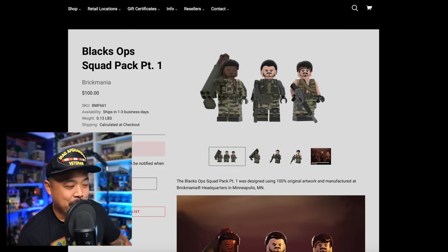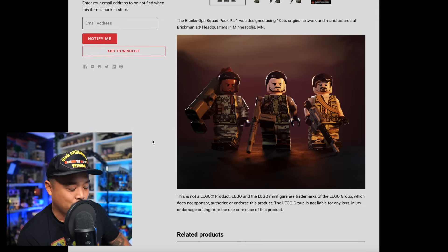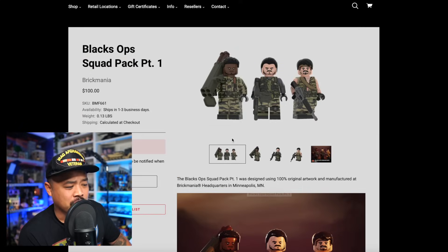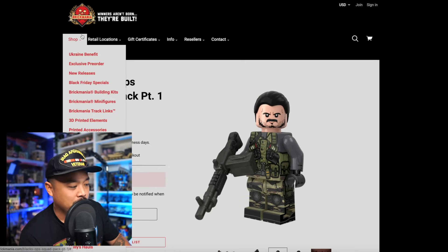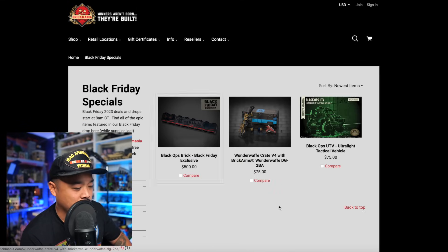The Black Ops Squad Pack Part One is already sold out — it's in reference to Call of Duty. It was $100 and you get a free Black Ops brick with it. I did pick one of these up. It looks like it's a Part One now. The last time I did squad packs I did the Saving Private Ryan ones — got all three — and I probably should make a video on that.